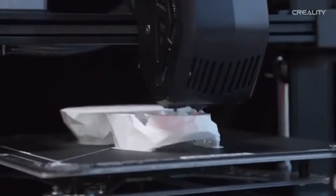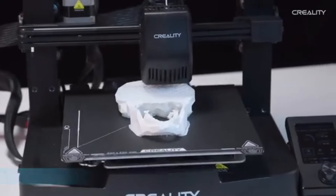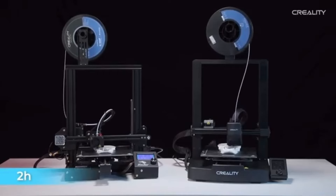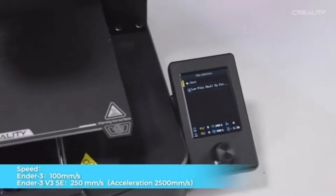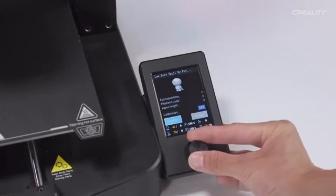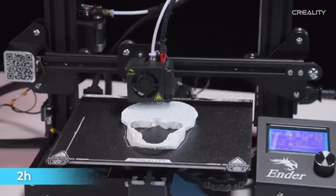The two cooling fans ensure constant temperatures throughout lengthy printing sessions and effectively dissipate heat from the hotend, resulting in improved print quality. You can stay current with the newest features and enhancements by updating your firmware. Because the Ender 3 V3 SE is open source, users can take advantage of ongoing community-driven updates.